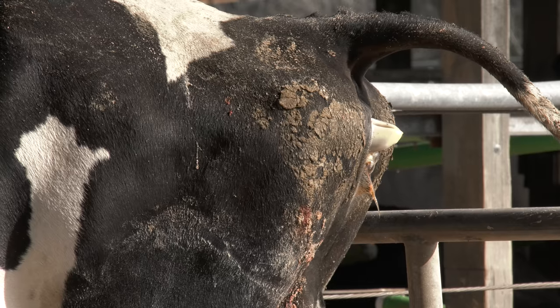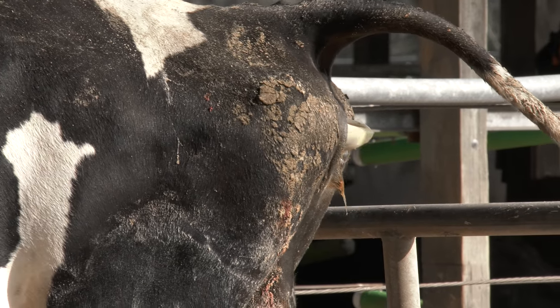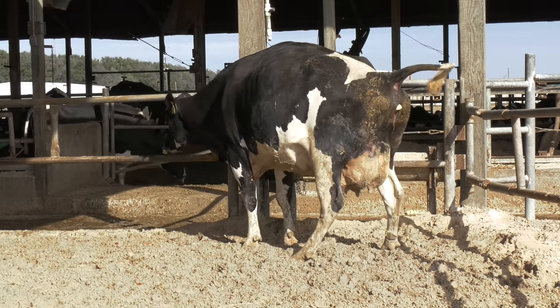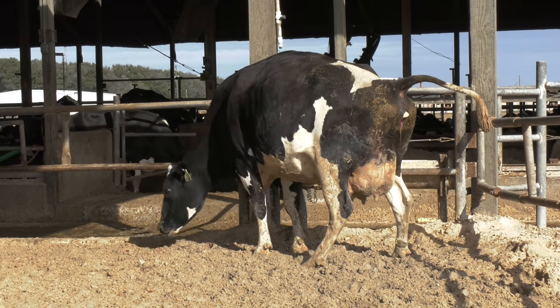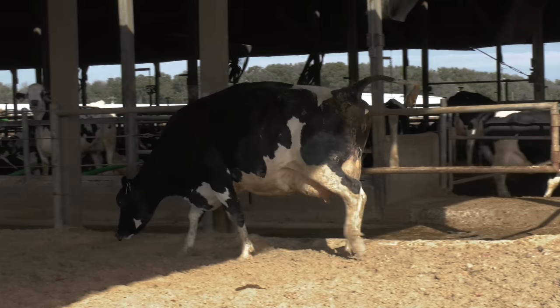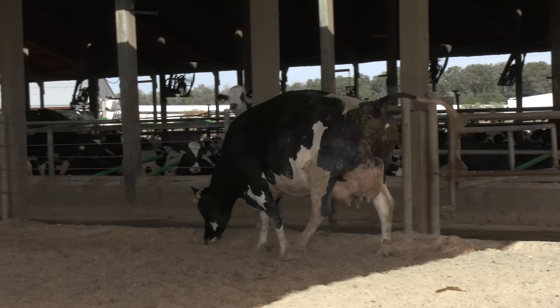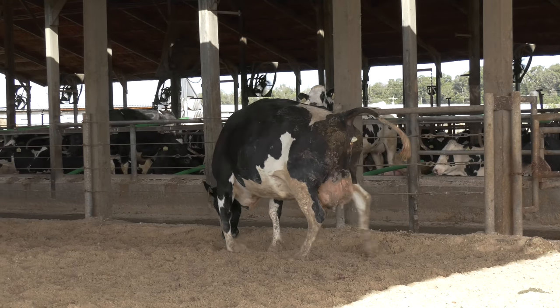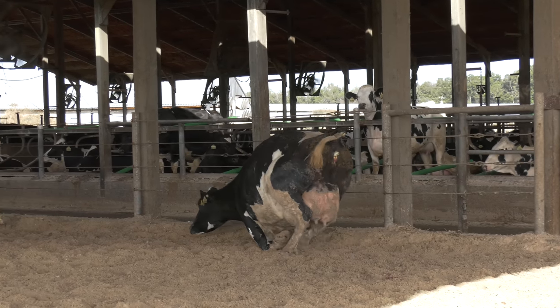Problems during birth are seen in all species, from humans to dogs, from horses to cattle. Usually calves are born within an hour and a half from the start of calving; prolonged or difficult calving is considered a dystocia. Cows will be seen uncomfortable, pacing, laying down and standing up, and actively pushing during contractions.